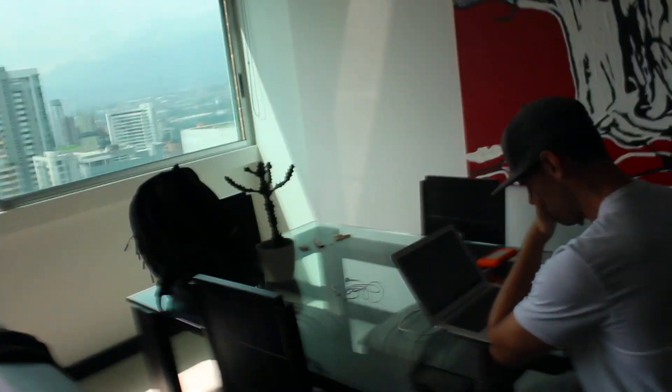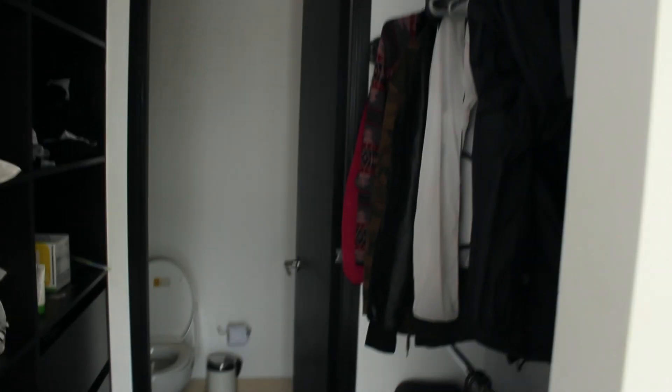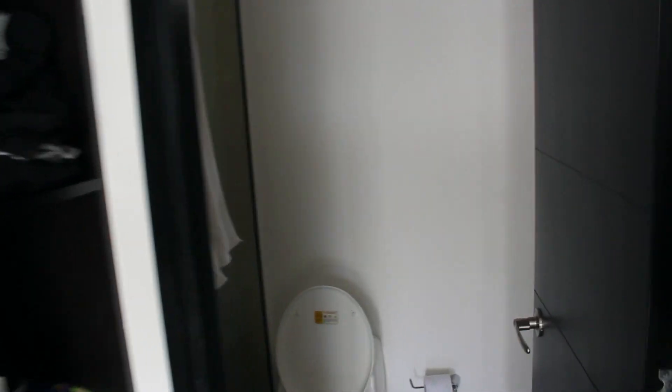Let's talk about my apartment. I live on the 21st floor in a pretty nice building here in Poblado. Here's the view — pretty solid. I'm going to take you through a little tour. There's Dan working at the dining table. There's a wash machine, no dryer, the kitchen, a half bathroom, the bedroom with nice windows, a walk-in closet, and a full bathroom.